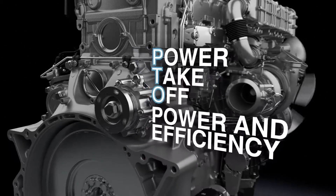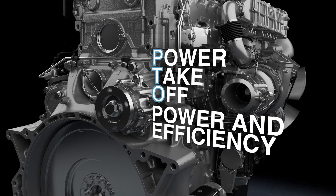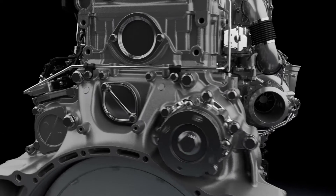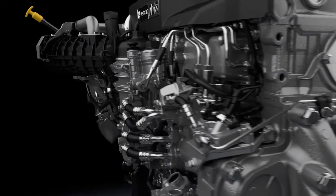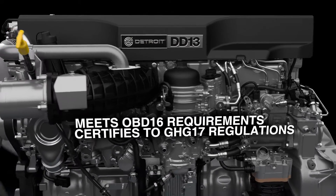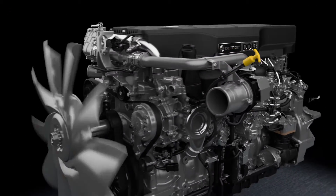The optional power takeoff continues working whether the vehicle is moving or stationary to help get the job done. The updated DD13 also rewards drivers by reaching peak torque and power at lower engine speeds, all while achieving EPA compliance and certification.